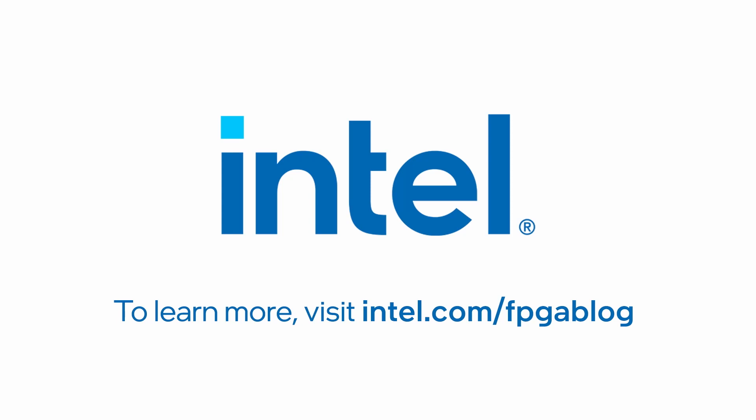To find out more about Intel chiplet innovation in its FPGAs, visit us online.